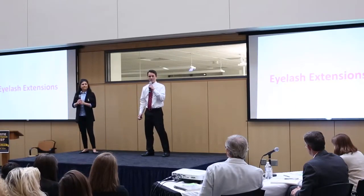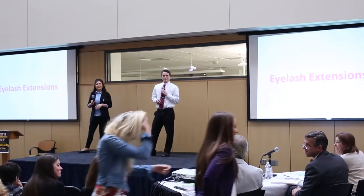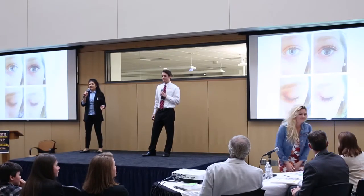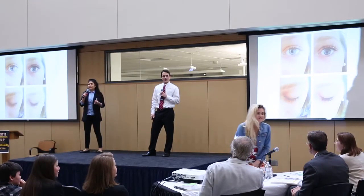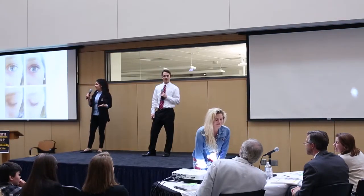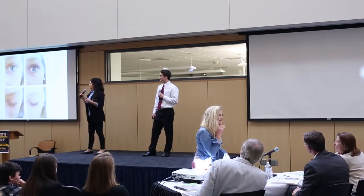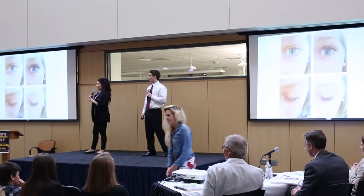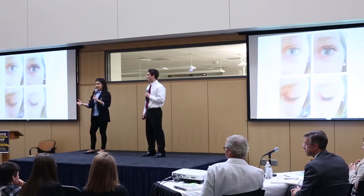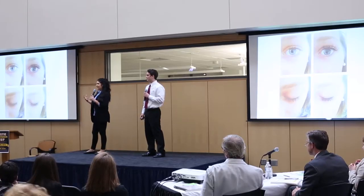And first, we'll have our models come up and show the judges. While the models are walking around, I'd like to go over some of the benefits. The eyelash extensions are waterproof, so they're perfect for spring break or any other sort of vacation. They are also very customizable, so whether you're going to use them for work or whether you are going to be a bride to be, these eyelashes can have different lengths, sizes, and thicknesses.